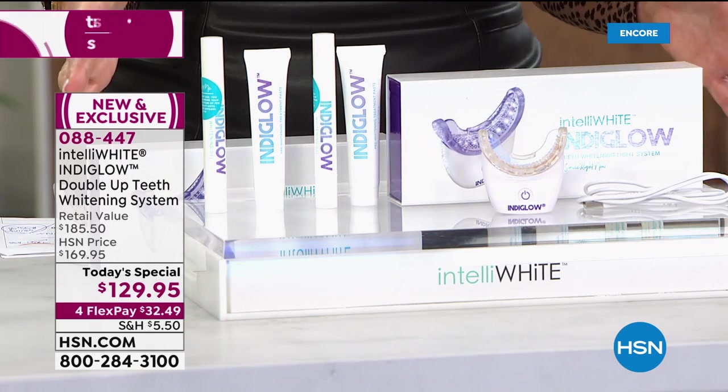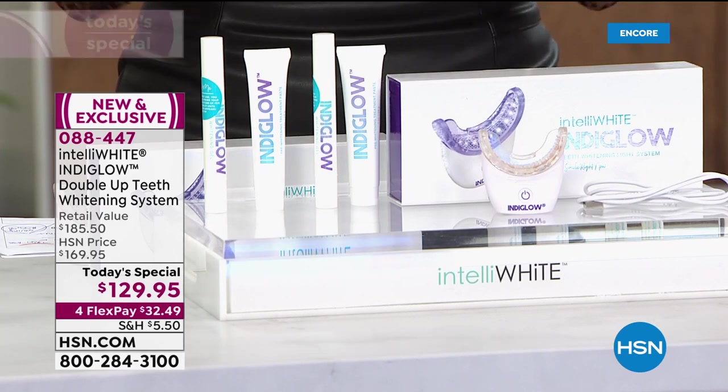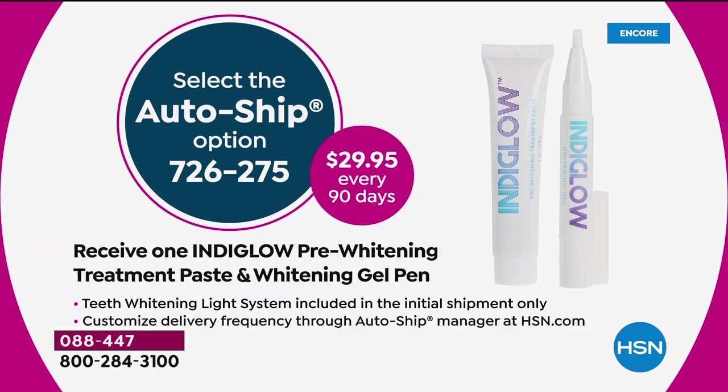You have professional whitening at the touch of a button in the privacy of your own home, giving you the whitest smile you ever thought possible with zero downtime. There you can see our value only here at HSN. We only offer Intelliwhite Indiglo once a year. Last year we didn't offer you the double-up system — that's only here today.